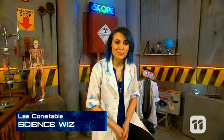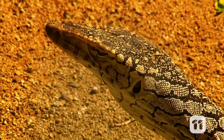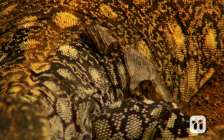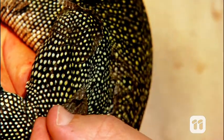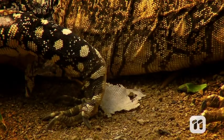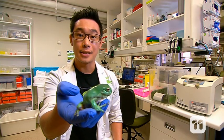Hello and welcome to Scope. Today we're hopping and slithering our way into an episode all about reptiles and amphibians. You probably know that reptiles like lizards and snakes shed their skins because their skins are old or they've outgrown them. Amphibians like this humble green tree frog shed their skins too.